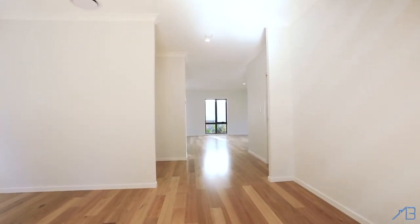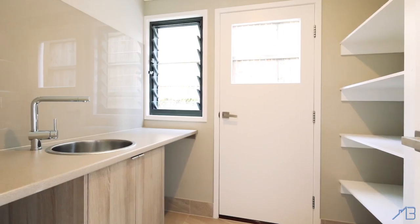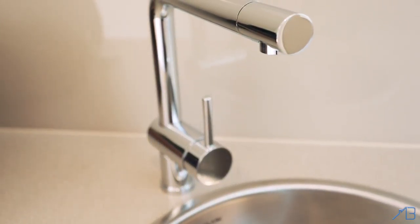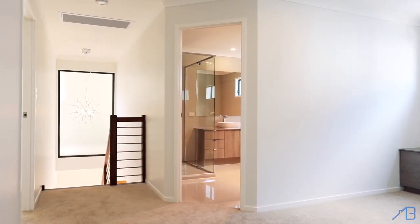Upon entry, you'll be greeted by blackbutt timber flooring extending throughout the lower level, boasting a generous sized laundry with modern high-end finishes and quality fittings from Highgrove, which have been incorporated throughout this home, setting the standard in finishes.